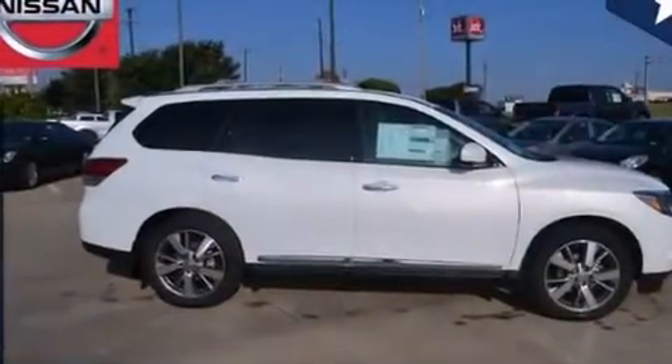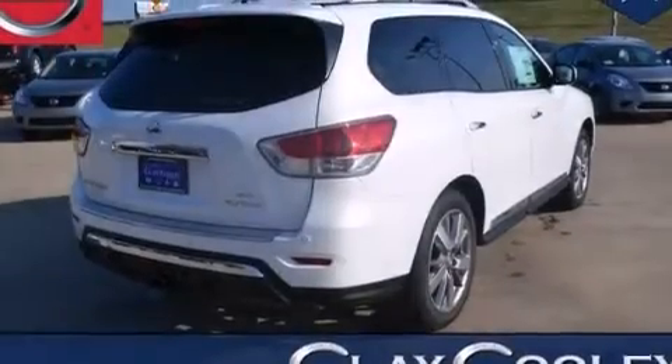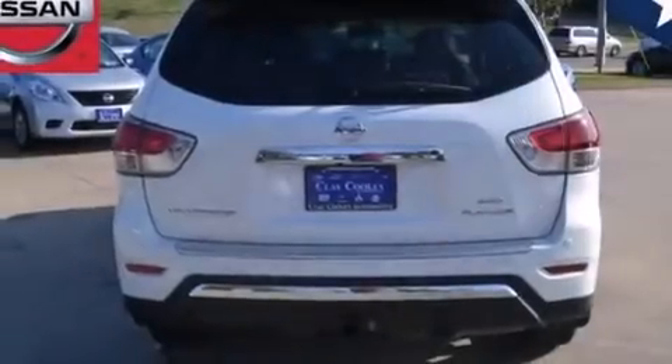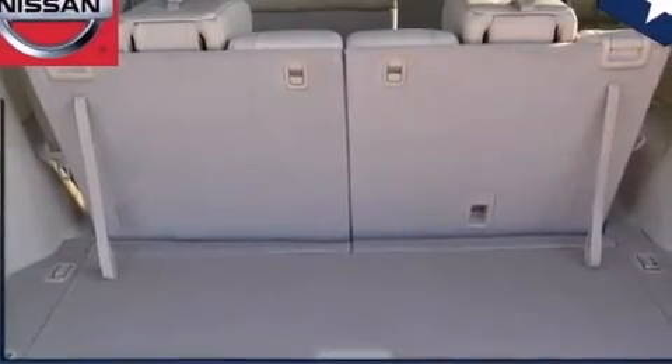12-volt power outlets, front multi-stage airbags, rear seat child-proof door locks, memory settings for the seat positions so you can recall your favorite alignment with the push of one button, air conditioning, and leather seats that provide great support and create an overall luxurious feel.